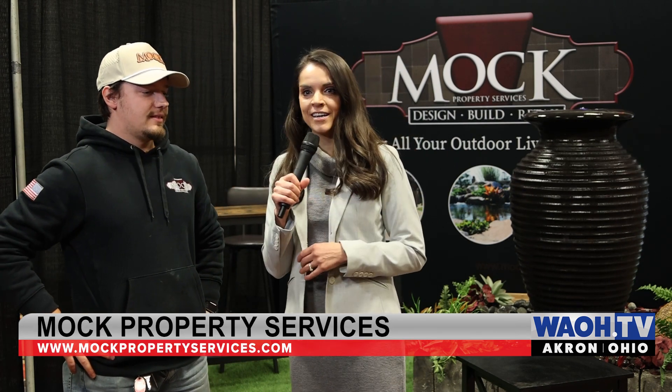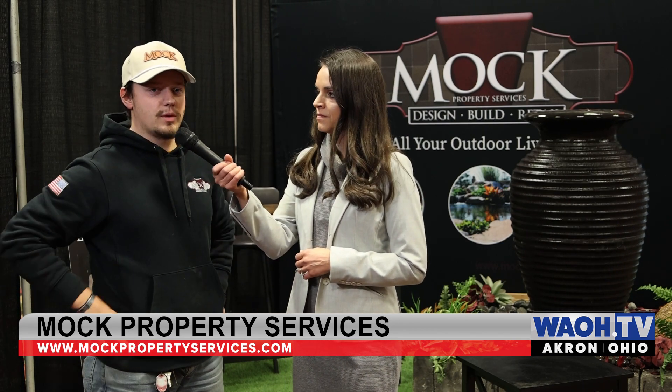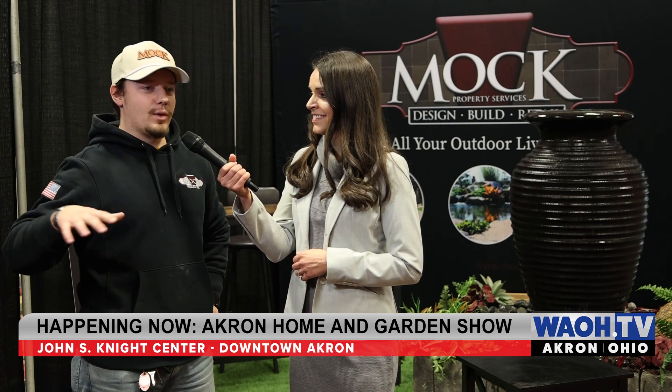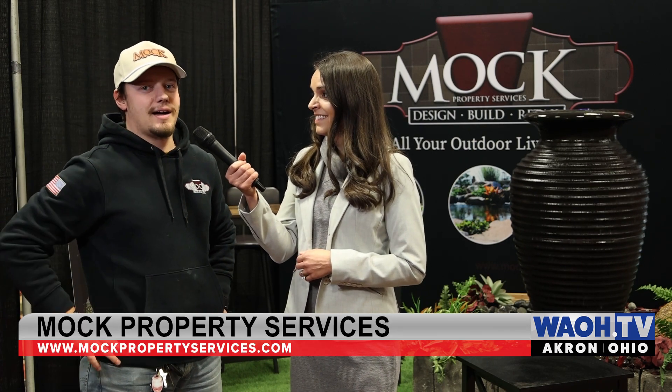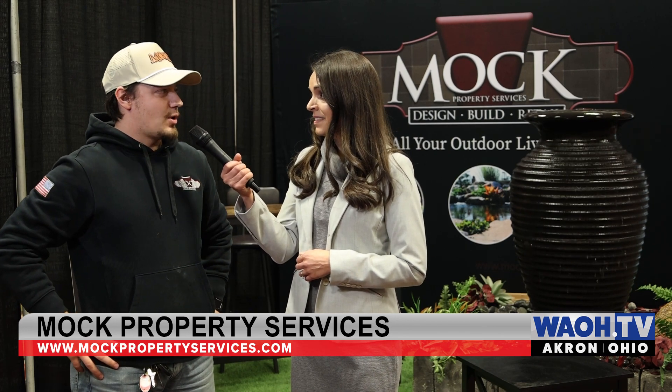Tell us a little bit about what Mock has to offer here at the Home and Garden Show. So we actually specialize in outdoor living spaces — we do pools, ponds, patios, hardscapes, outdoor kitchens, pretty much anything you can build outside. We have people that crane pools over top of houses, build pretty crazy ecosystems, things like that. So we're just showcasing a little bit about what we do and trying to get in contact with more people.